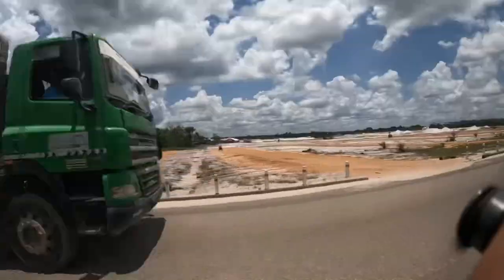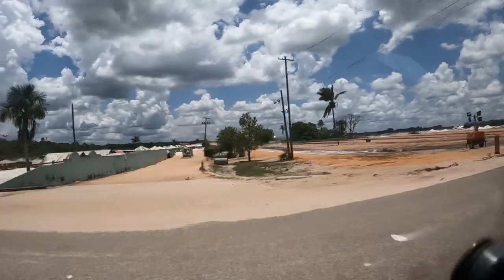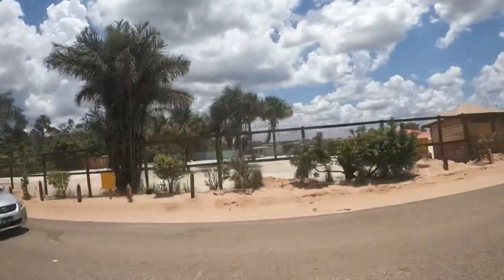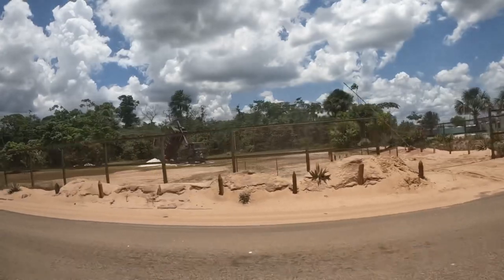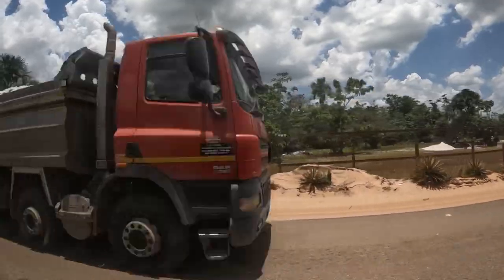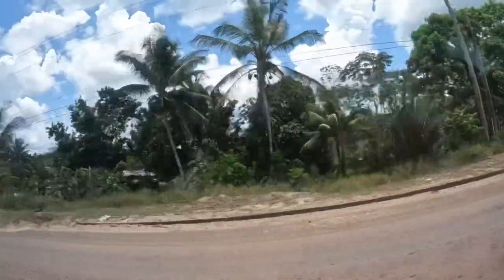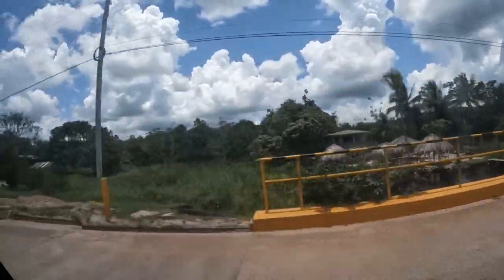We're heading towards Plashman here. If you look carefully, you will see the black water right beside me. Enjoy the drive — we are passing by one of the black water creeks here. It looks nice and peaceful.